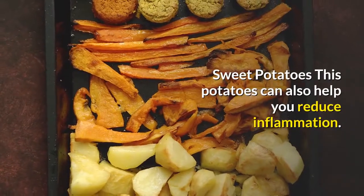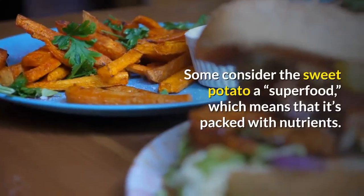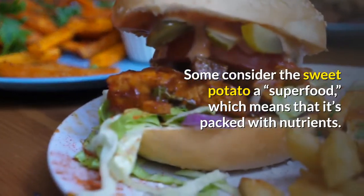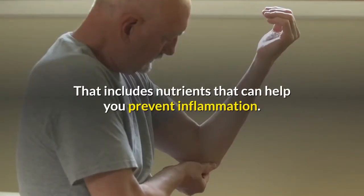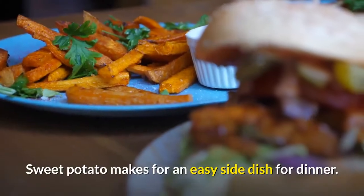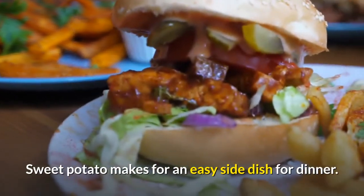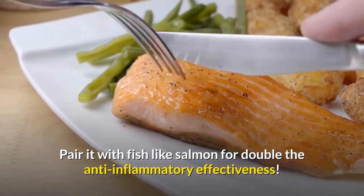Sweet Potatoes can also help you reduce inflammation. Some consider the sweet potato a superfood, which means that it's packed with nutrients, including nutrients that can help you prevent inflammation. Sweet potato makes for an easy side dish for dinner. Pair it with fish like salmon for double the anti-inflammatory effectiveness.